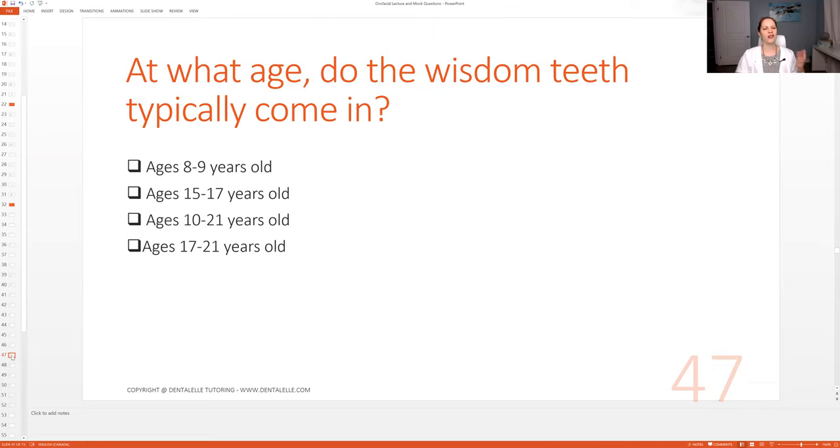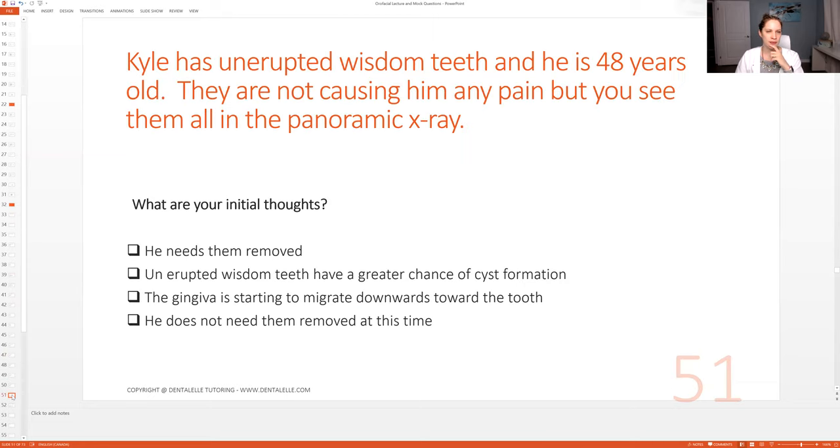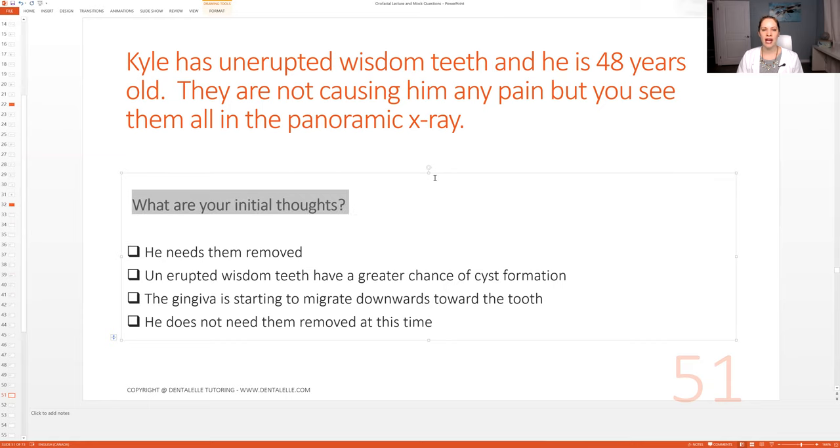Let's go through one more question. Kyle has uninterrupted wisdom teeth and he is 48 years old. They are not causing him any pain, but you see them all in the panoramic x-ray. What are your initial thoughts? This is a great example where they're giving you a lot of things in the question — you need to pick up the key words.